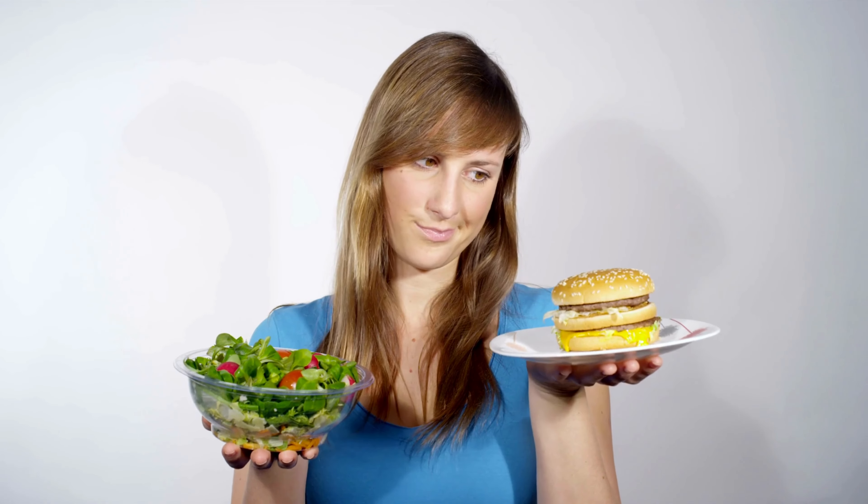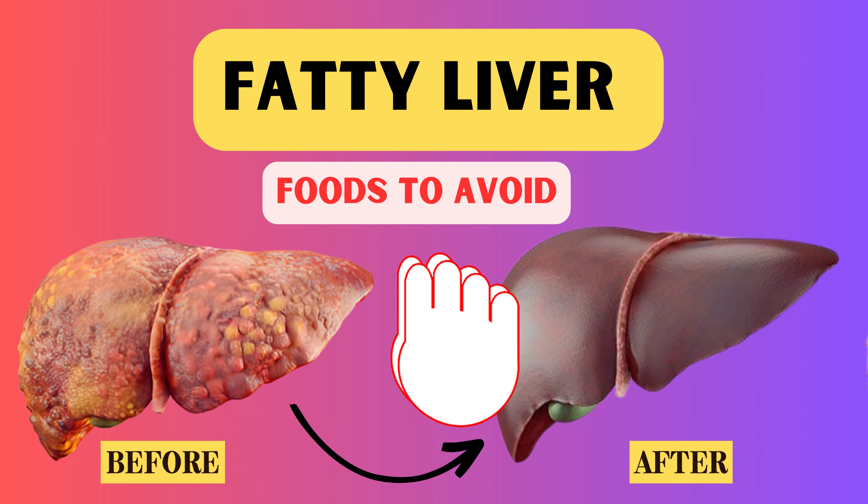If you'd like to learn more about dangerous foods that cause liver damage and belly fat, go ahead and tap on the link in the description to watch the full video. Thank you for joining us today, and stay tuned to our channel for more insightful content.